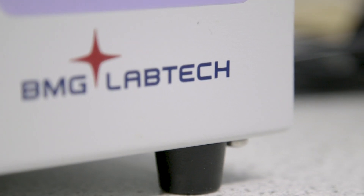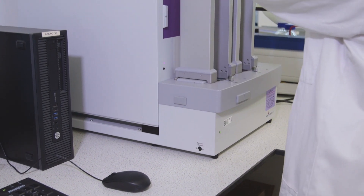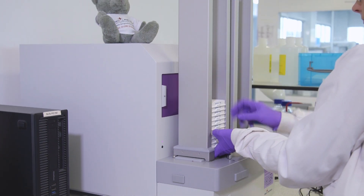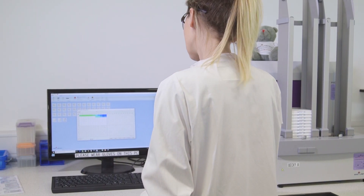The incredible flexibility of the Ferristar FSx really provides us with an ideal platform to meet the diverse and changing needs that we face here on a day to day basis. In addition to the flexibility that the FSx provides us with, it's also a very sensitive instrument. We've had instances where the great sensitivity and consistent reliability of the Ferristar has helped us to design bespoke and novel assays that might otherwise have proved very challenging.